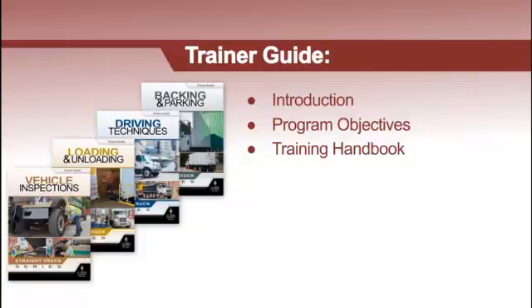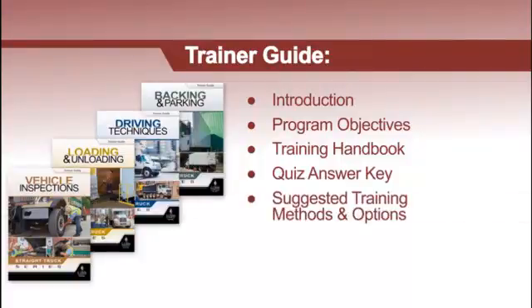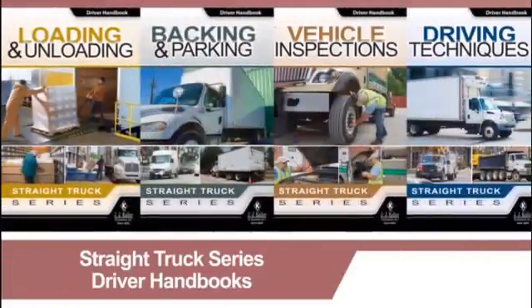These guides also contain the answer key for the program's five-question quizzes, suggest methods and options for delivering your training — including ways to leverage the other formats available for these topics — and provide you with a checklist to help prepare you for your training session. The driver handbook follows the information provided in the main program video but covers the content in greater detail.